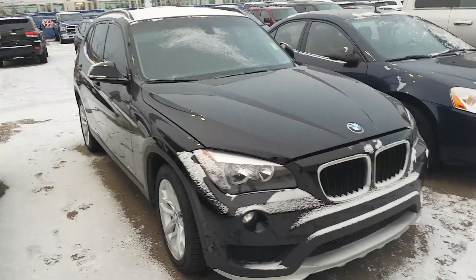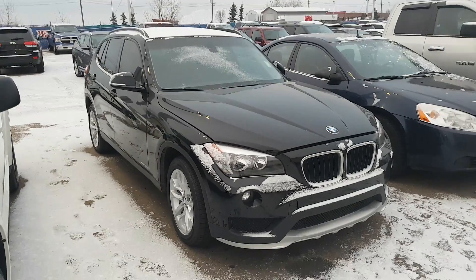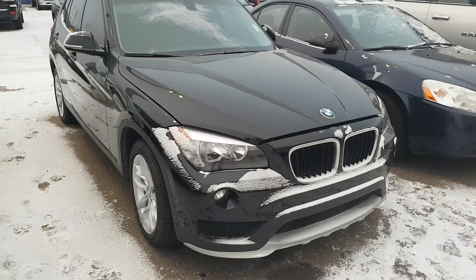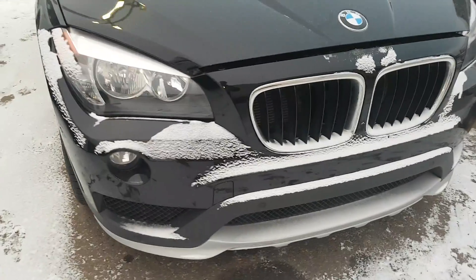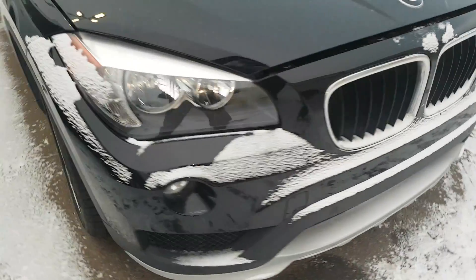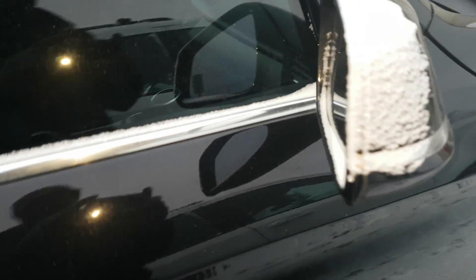Hi Darlene, this is Fred Brown down here at Londonderry Dodge, just wanted to do that quick walk-around video. This is a 2015 X1 — it is turbo, so it does have the front sensors on it. It also comes with the fold-away side view mirrors.